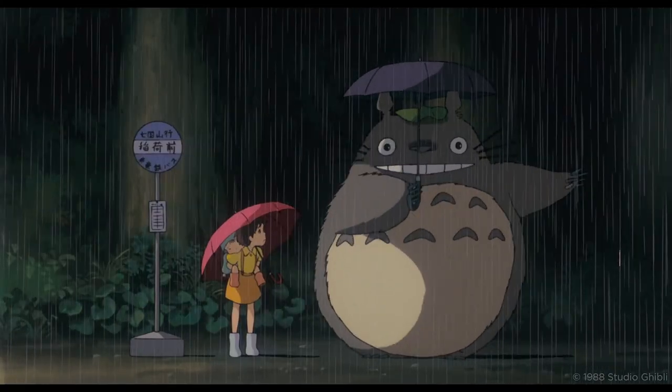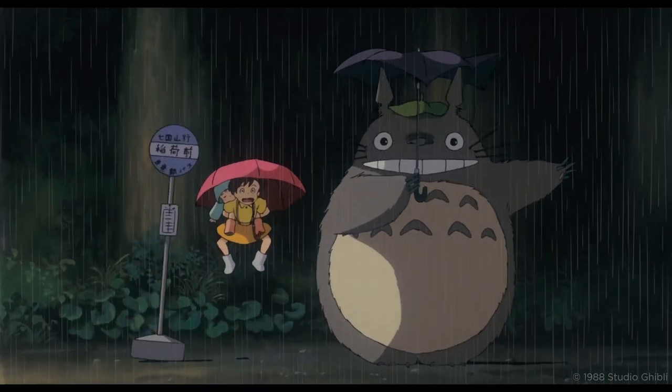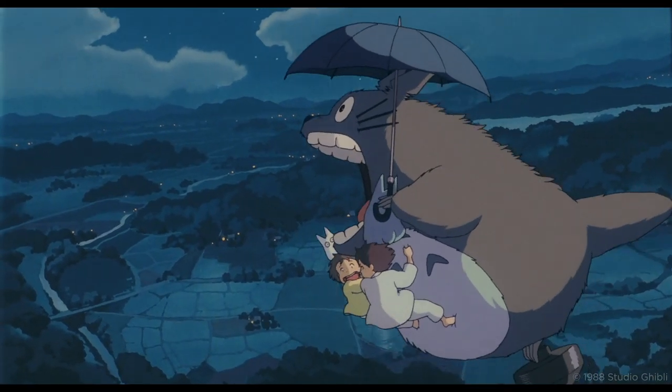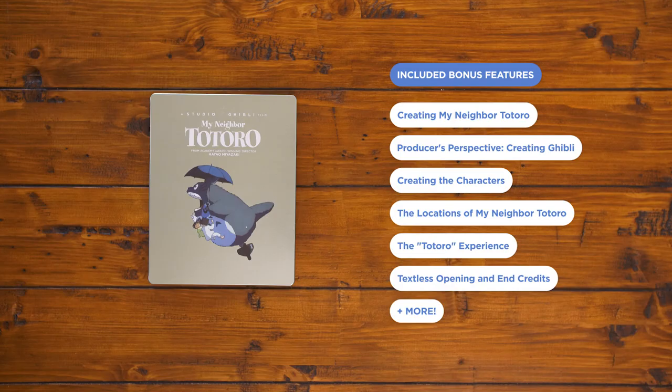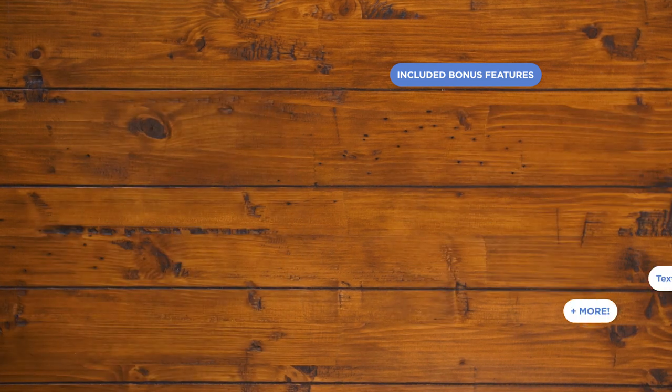In My Neighbor Totoro, two little girls get used to their new home by the woods with the help of a few friendly forest creatures — flip this one on for the perfect Saturday morning in. The extras contain plenty to discover, including stories from Miyazaki and Suzuki on how the film went from box office flop to internationally beloved classic.